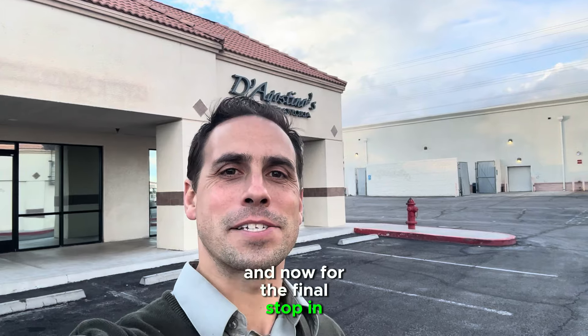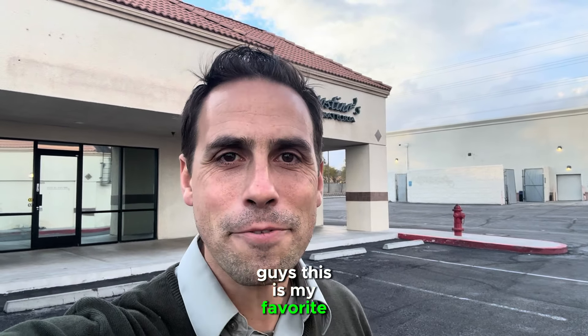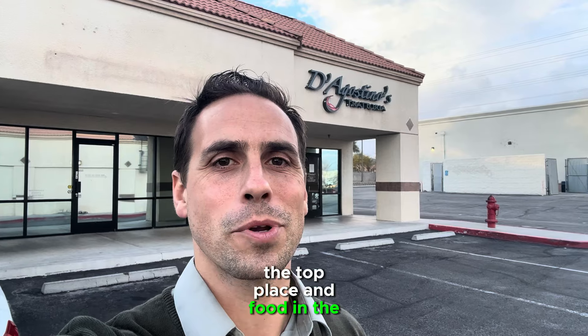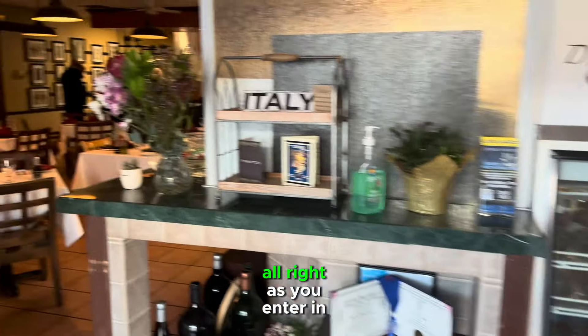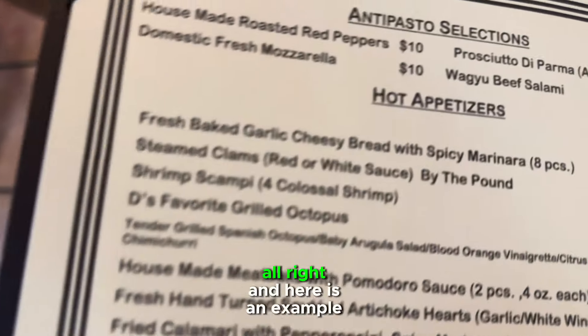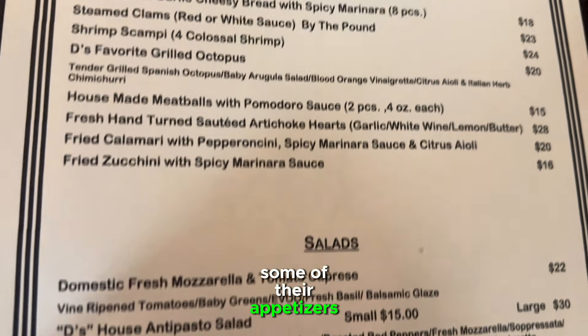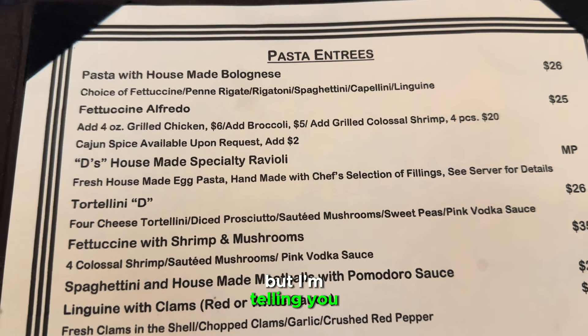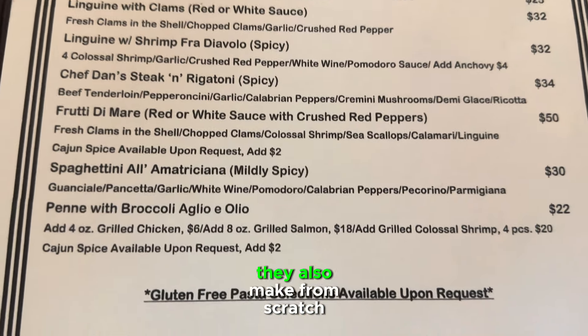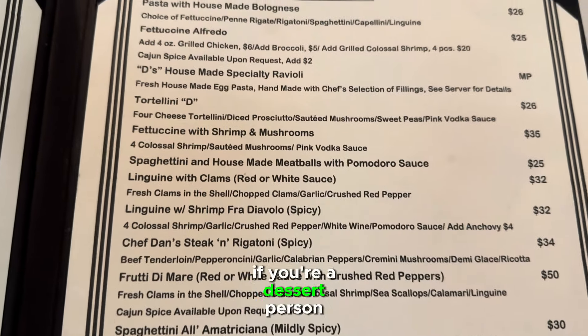And now for the final stop in this neighborhood tour — this is my favorite Italian restaurant in all of Las Vegas. This is D'Agostino's Trattoria. In my opinion, this is the top place for food in the city. As you enter in here, here is D'Agostino's — a nice, quaint little spot, but this place is packed by like 5:30. They have great salads, pasta entrees, and appetizers. The bolognese is literally my favorite thing — I can't deviate from it because it is fantastic. They also make tiramisu from scratch, and if you're a dessert person it is absolutely awesome.